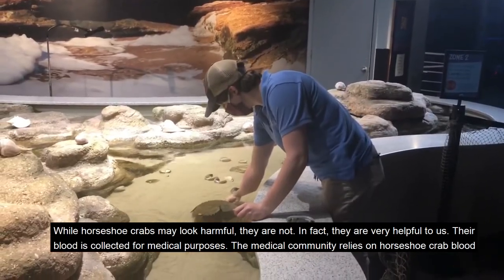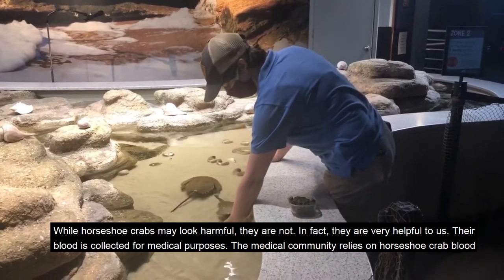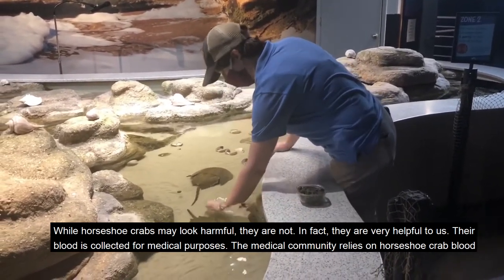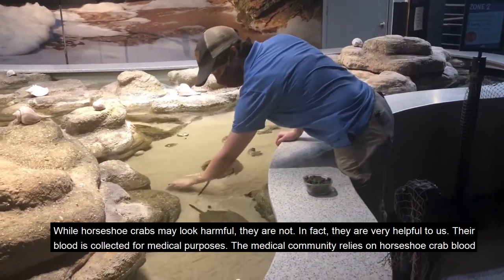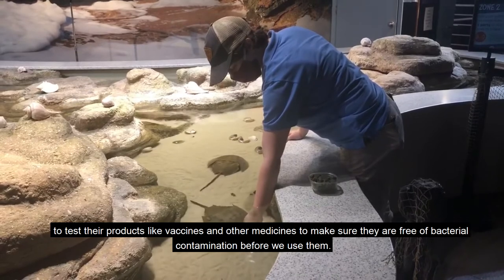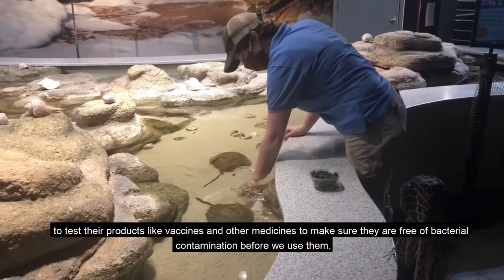While horseshoe crabs may look harmful, they are not. In fact they are very helpful to us. Their blood is collected for medical purposes. The medical community relies on horseshoe crab blood to test their products like vaccines and other medicines to make sure they are free of bacterial contamination before we use them.